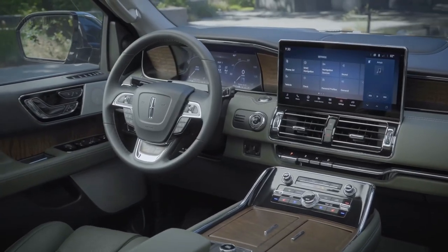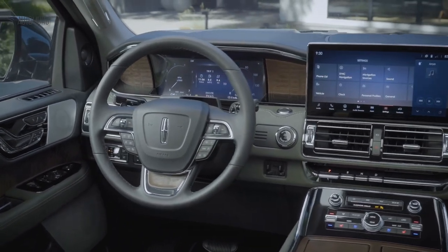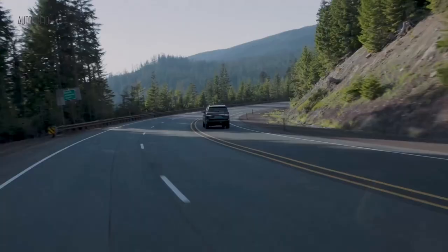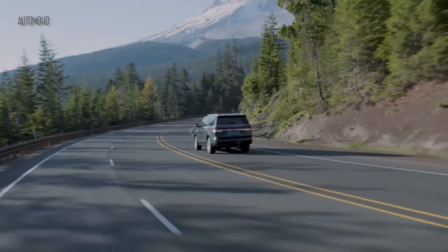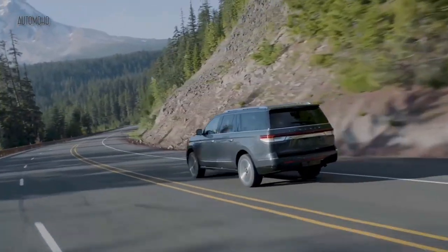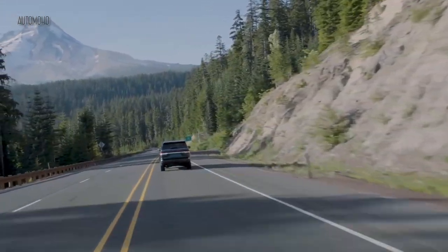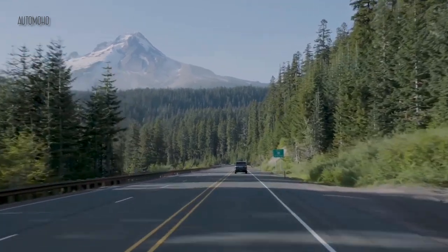The perfectly positioned front seats with active motion massage put you in control of your own comfort with their wide range of movement and standard heating and ventilation. The 2023 Navigator elevates life on the road with effortless technology. Standard Lincoln Co-Pilot 360 2.0 comes with Active Glide technology, allowing you to operate your Navigator hands-free while keeping your eyes on the road.